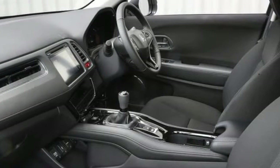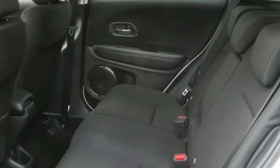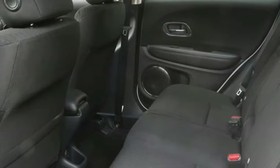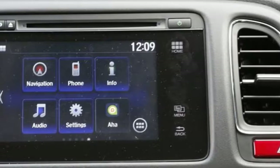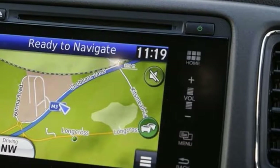Instead, the HR-V proved to be a side note — marginally ahead of its time, yes, but also cramped in the back, hindered by the absence of a diesel engine, and ultimately canned without follow-up. Engine choice could hardly be simpler.